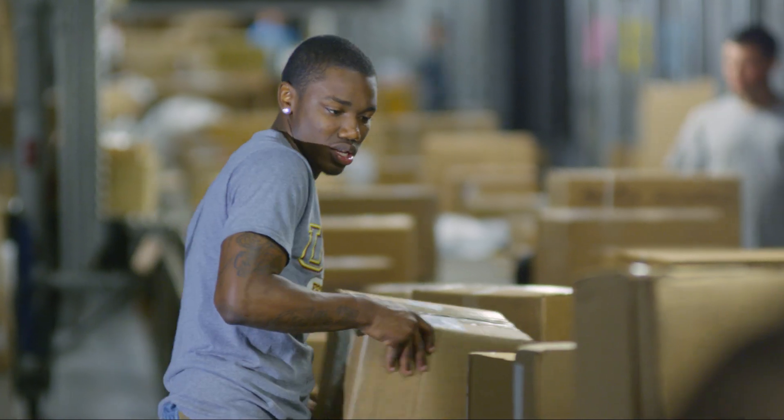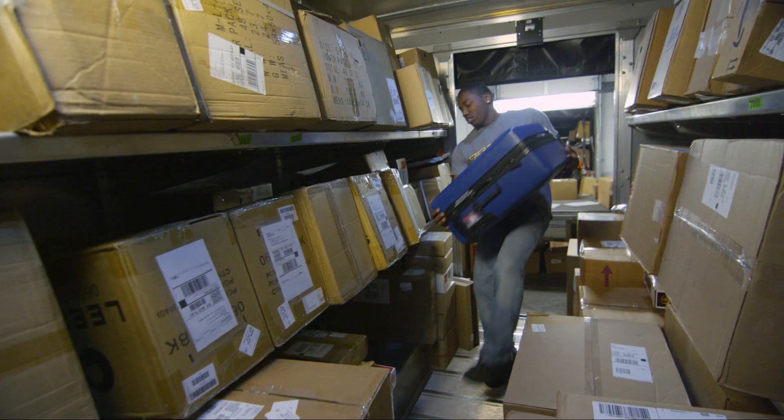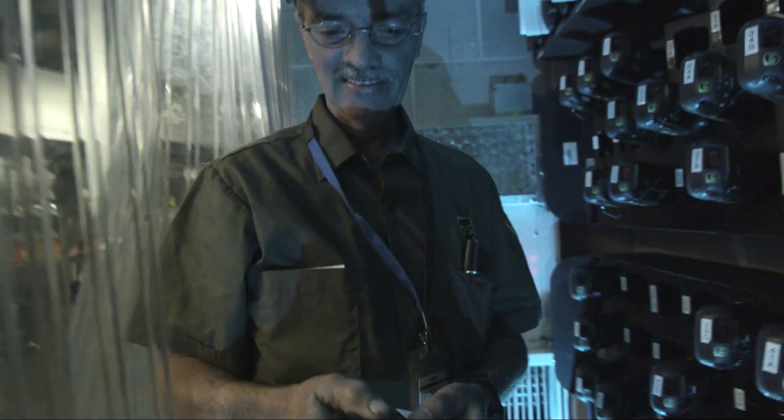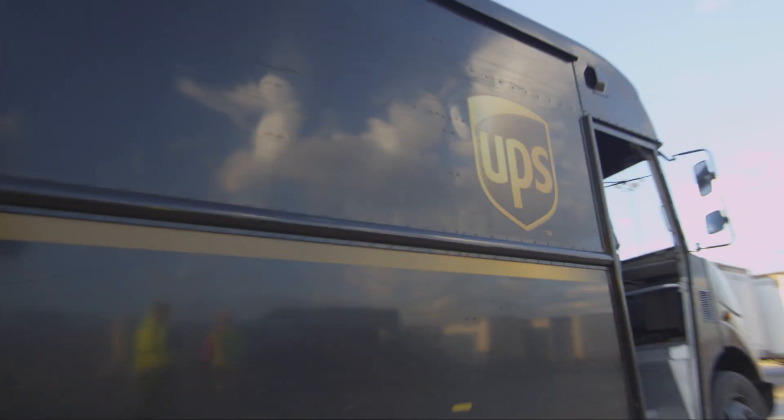Arriving at the local distribution center, packages are again scanned and sorted and assigned a position in the delivery vehicle. The wireless comes in when the driver starts their day. They will pull their dyad, which is the electronic clipboard that they use, and they will wirelessly pull the information for all of the packages and delivery stops that are assigned that day.